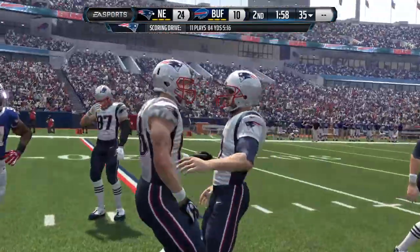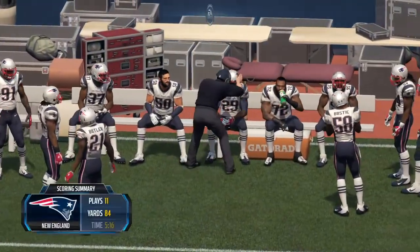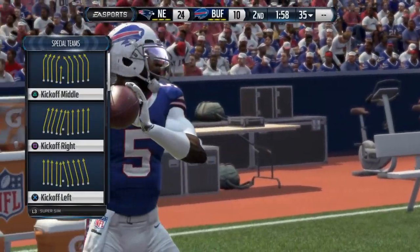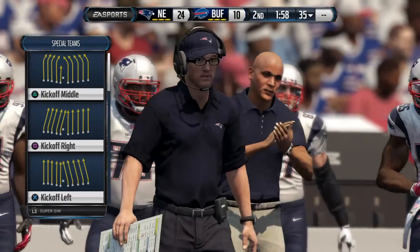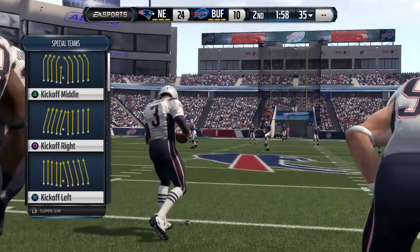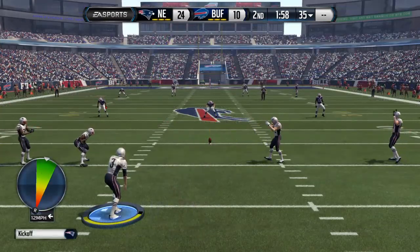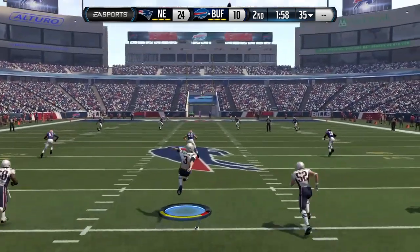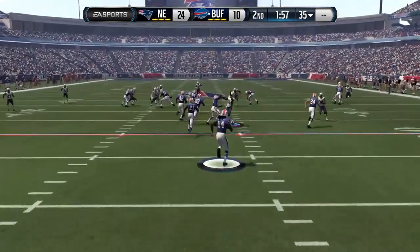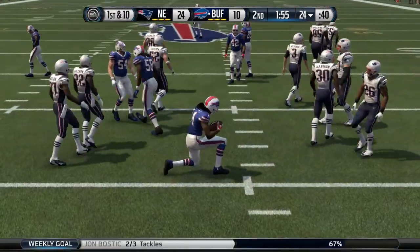Extra point was good. Brady certainly giving his team some momentum with that scoring drive — he just put together a possession where he threw for more than 60 yards. Steven Gostkowski is readying his team for the kickoff. Watkins has got a chance for a return, gets out past the 20 and is brought down at the 24.